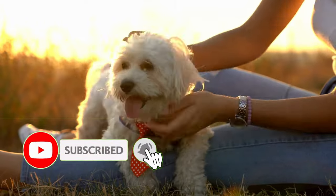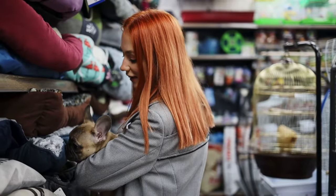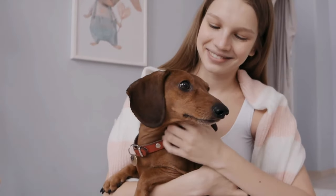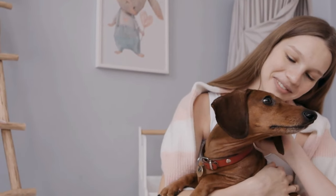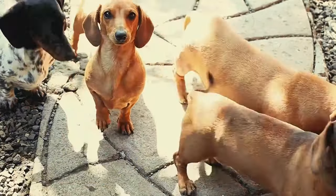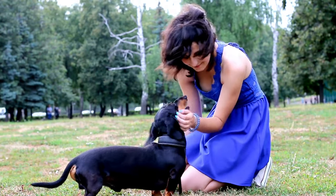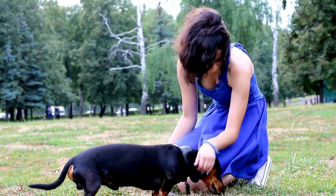Before we get to number one, if you have a favorite easy small dog breed, let us know in the comments — we love hearing all about your pups. And finally, Dachshunds are the essence of an all-around easy small dog breed. With their compact size, playful demeanor, and distinctive appearance, these sausage dogs seamlessly blend into various lifestyles. Dachshunds require straightforward care, and their affectionate and loyal nature makes them delightful companions. Their adaptable personalities thrive in both small apartments and spacious homes, bringing a touch of joy to everyday life.